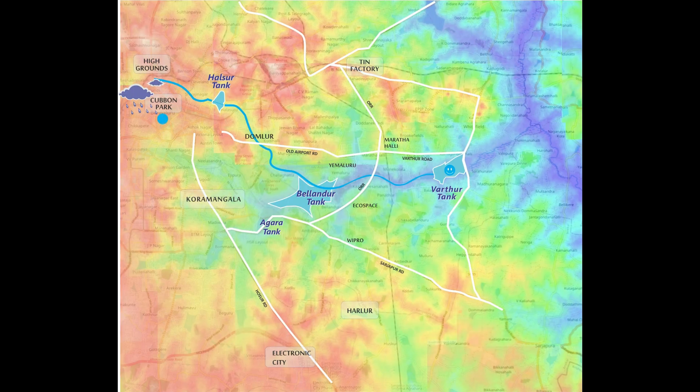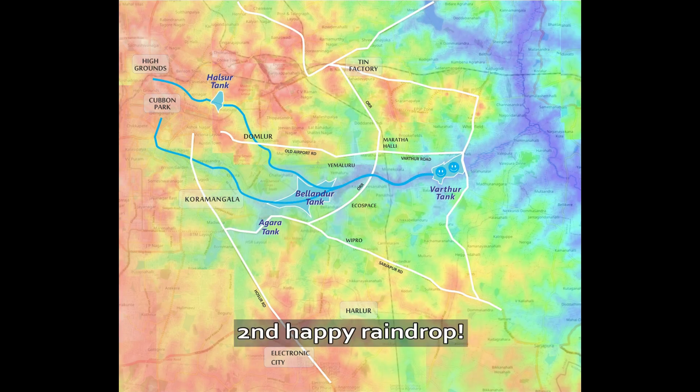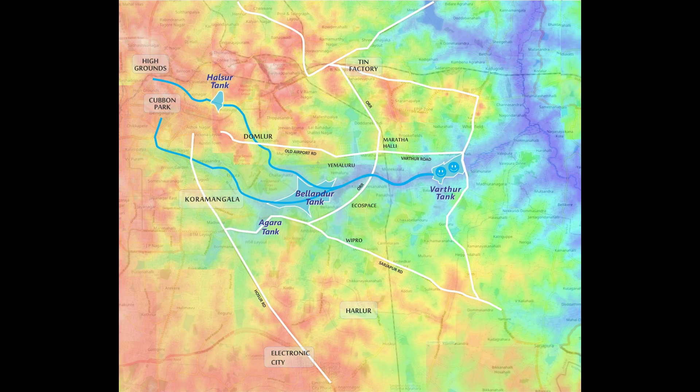The second drop lands near Kamal Park. It goes via Ejipura and to Velandur Tank and back to Vartur — second happy raindrop. The third raindrop lands near Koramangala. It goes to Aghara Tank, Velandur Tank, and again Vartur.